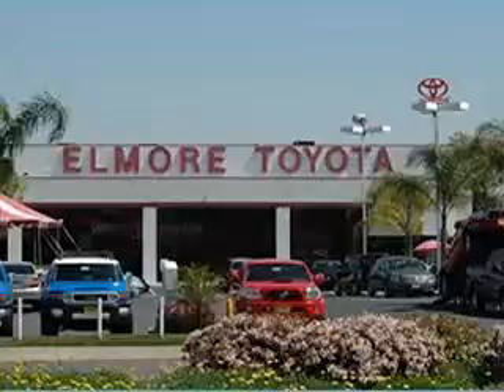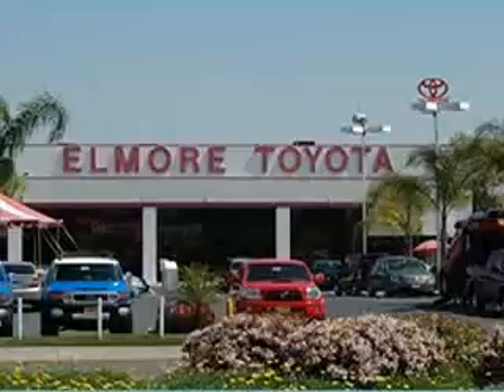Be sure to visit us online at www.elmoretoyota.com for a list of our new and used car inventory, request a quote, schedule a test drive, and so much more.